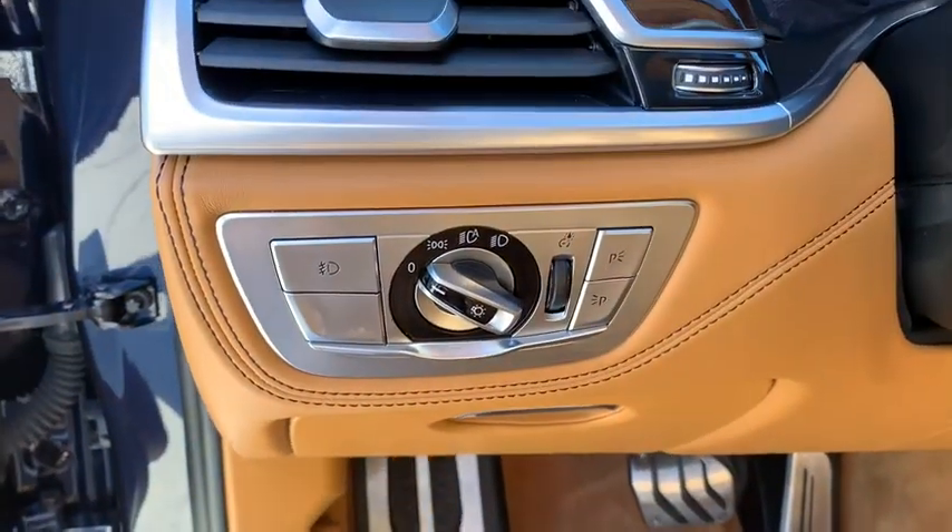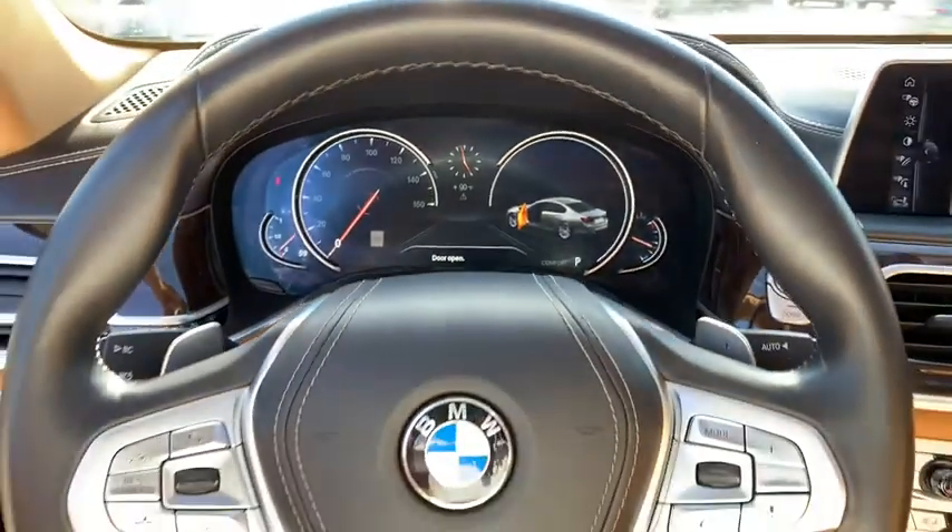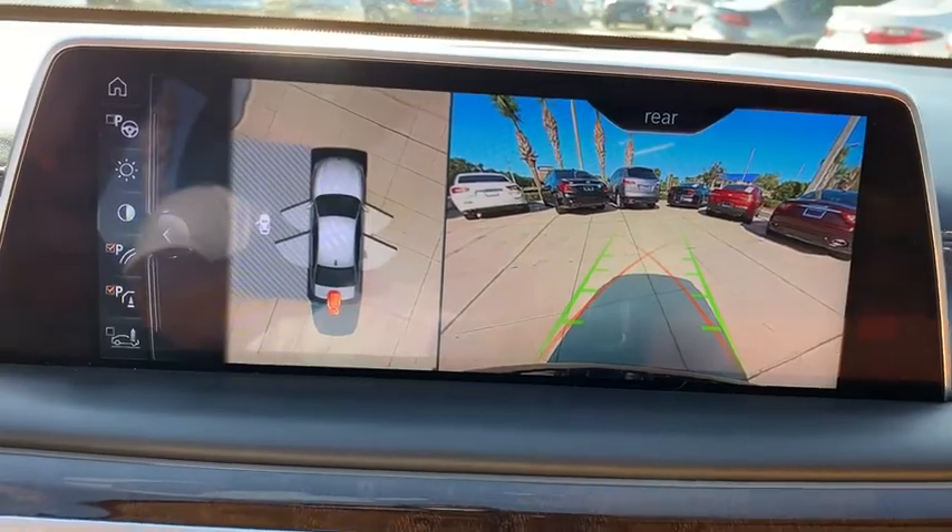Bluetooth, leather-wrapped steering wheel, adjustable steering wheel, power steering, cruise control, floor mats, keyless start, four-wheel disc brakes, aluminum wheels, hard disk drive media storage.